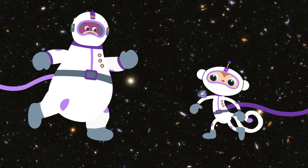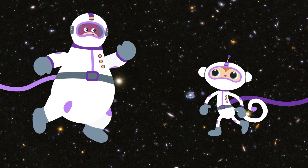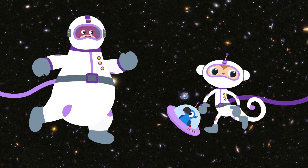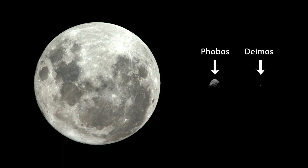It doesn't have to be lovely and round like our moon for that. So a moon can also be a lumpy old rock! Yes, and it can also be much bigger or smaller than our moon. Mars's two moons are a lot smaller than our moon. The diameter of Phobos is just 22 kilometers — a hundred and fifty times smaller than our moon. And Deimos is even smaller. Little lumpy mini moons!